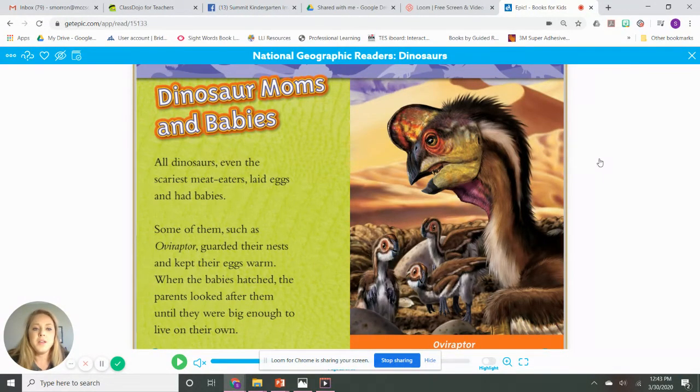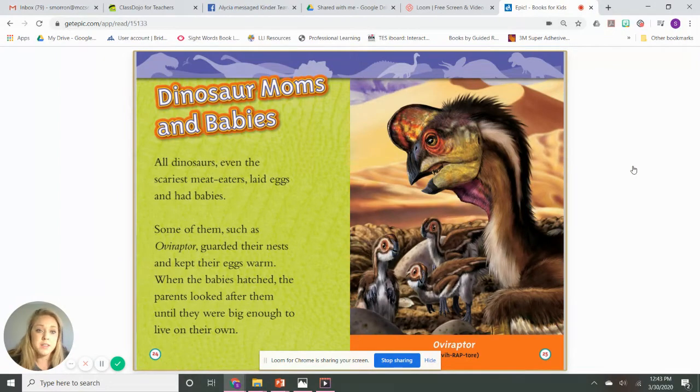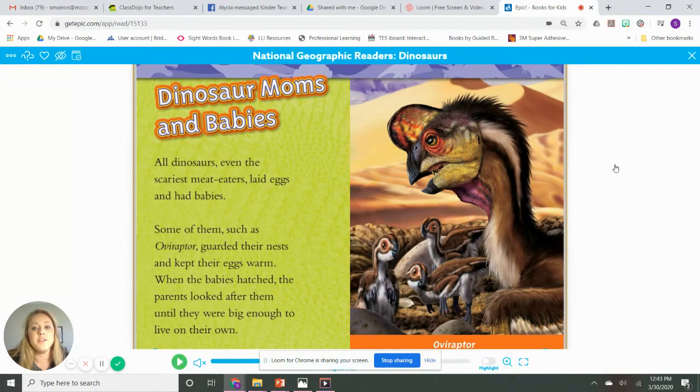Dinosaur moms and babies. All dinosaurs, even the scariest meat eaters, laid eggs and had babies. Some of them, like an oviraptor, guarded their nest and kept the eggs warm. When the baby hatched, the parents looked after them until they were big enough to live on their own. Does that look like anything you've ever seen? Maybe a regular bird in a nest?